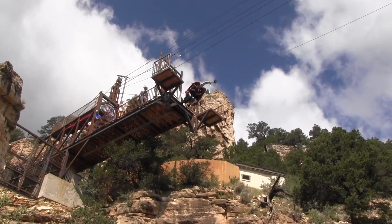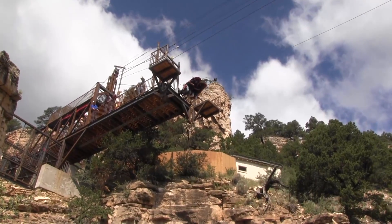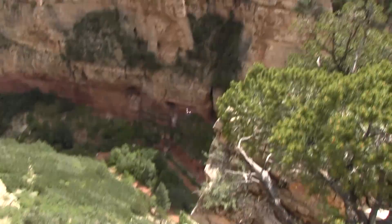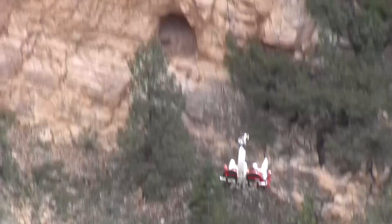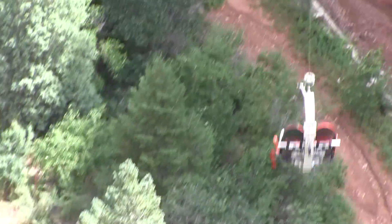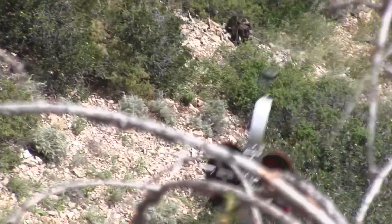Oh my god! Look at this guy — he really dropped it. Whew, oh my god!